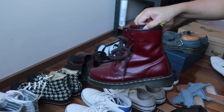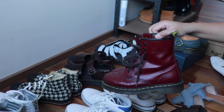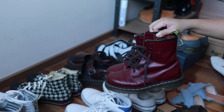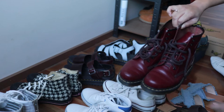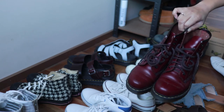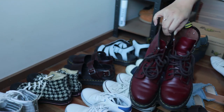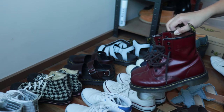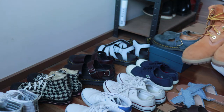These Doc Martens 1460 Cherry boots are going to go into storage because I don't think I'll be wearing them anytime soon. I can still wear them now since it's still a little cold, but I haven't reached for them. I'll do a little wipe down first since they're a bit dusty, and I have also conditioned these with Wonder Balsam before placing them in storage.